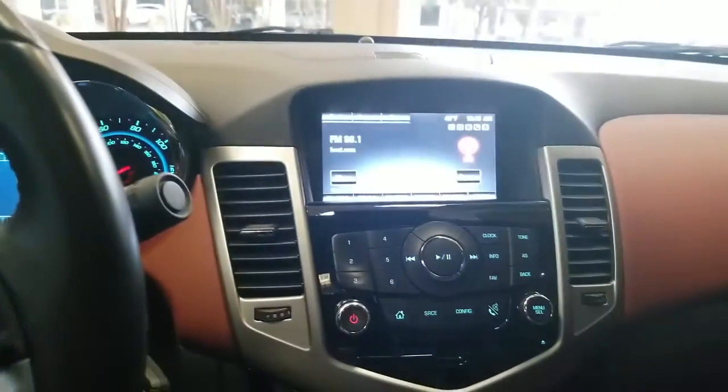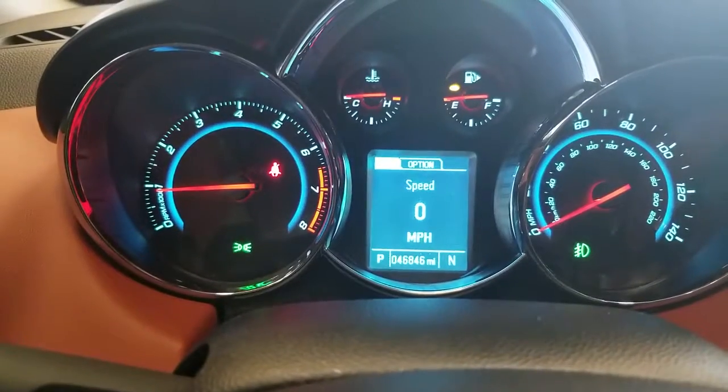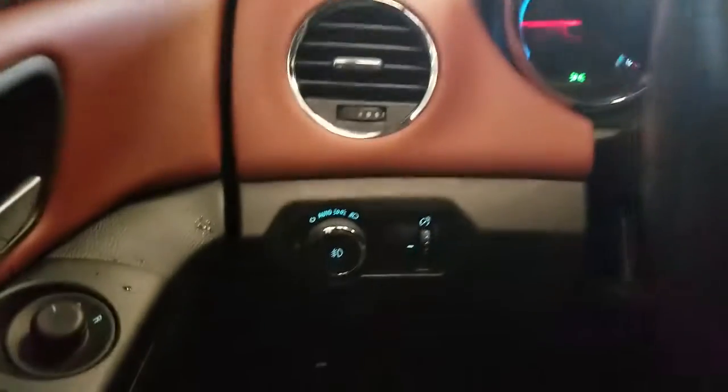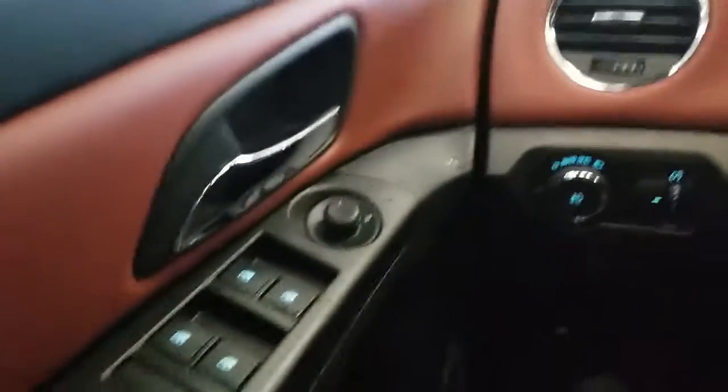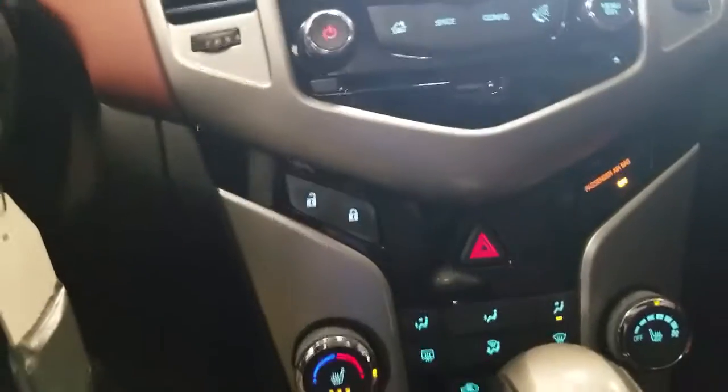Now inside this vehicle it has remote start. As you can see the leather seats with the two tone leather seats. There's your radio screen, and it has 46,846 miles on it. There's your steering wheel controls, your controls there to control the center of the instrument cluster, there's your headlamp control, your power mirror controls, and window controls. You lock and unlock the vehicle from inside right here in the center.